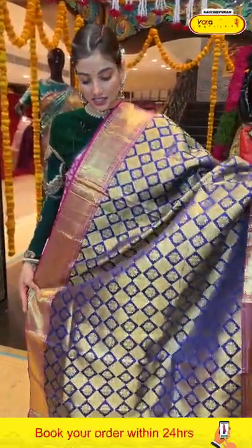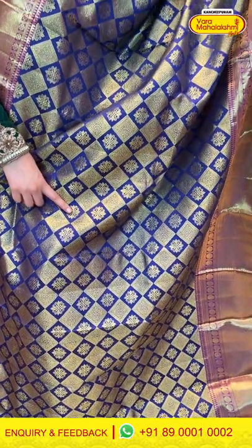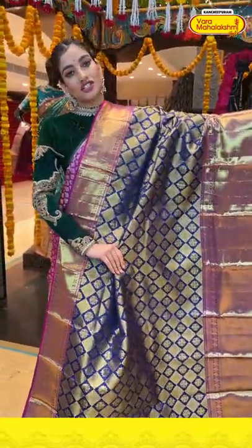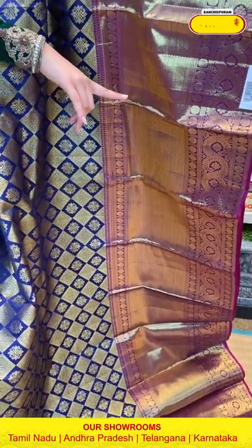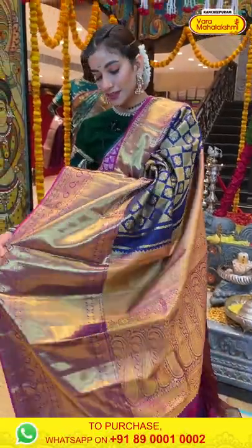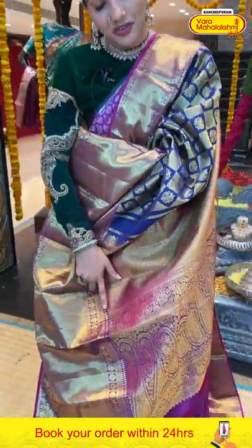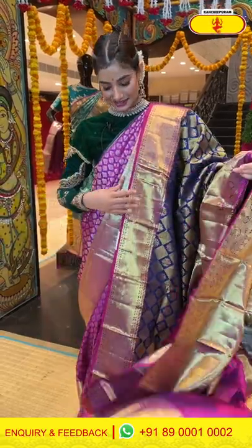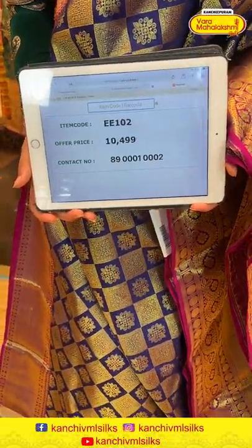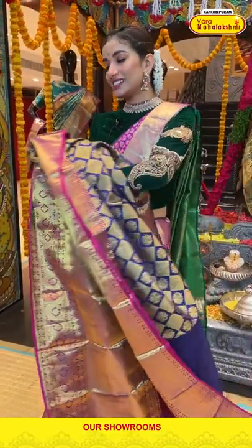This is a very gorgeous saree in the combination of navy blue and magenta. You can see checks work with beautiful golden zari work and tiny flowers all over the body. The gorgeous huge magenta border has a beautiful tiny diamond shape design with floral design, and the pallu features diamond shape jaal work and floral design. The gorgeous blouse is in contrast. The saree code is EE102 and the offer price is ₹10,499. Click a screenshot and send it on 89001 and 0002.